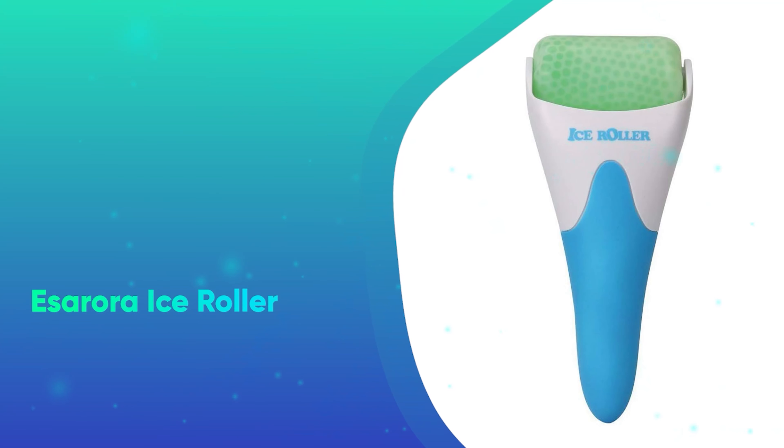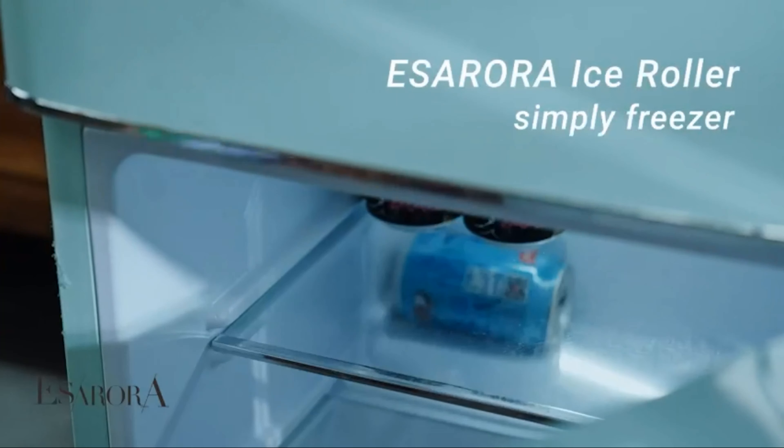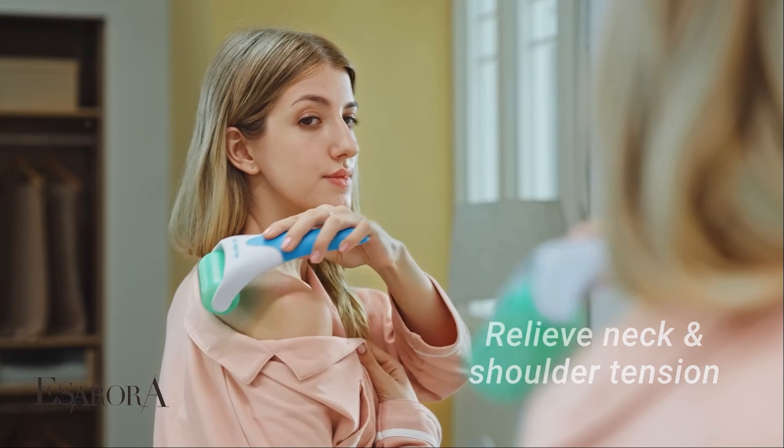Number 13: S Aurora Ice Roller. Whether it's for puffiness or headaches and migraines, this ice roller from S Aurora is a cheap yet effective beauty essential that remains one of our favorites.